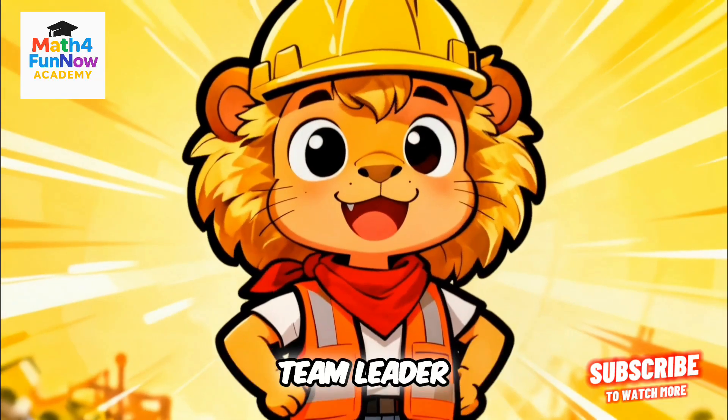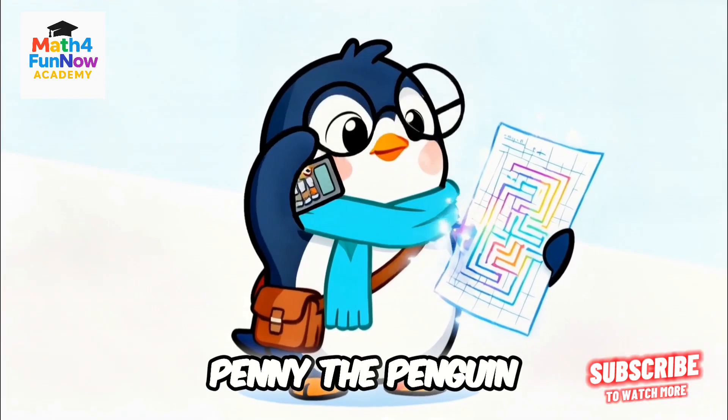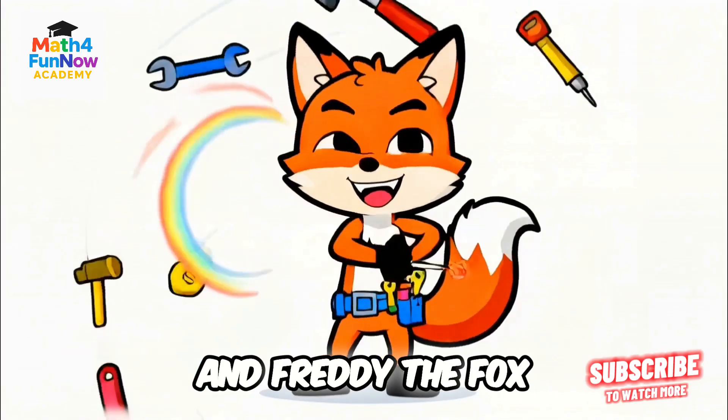Meet Leo the Lion, team leader, brave and funny. Penny the Penguin, smart and careful. And Freddy the Fox, clever and quick.